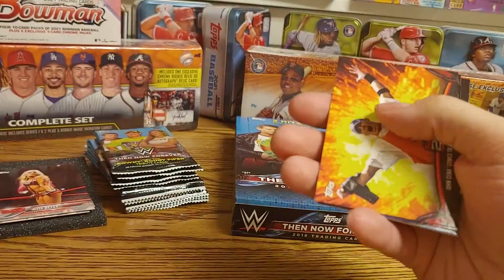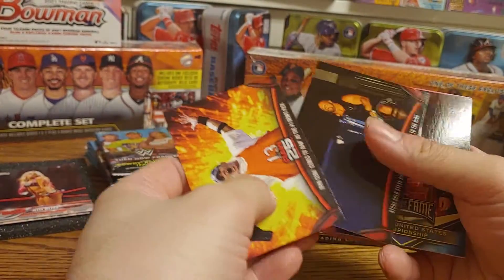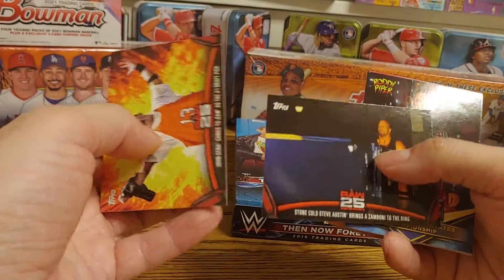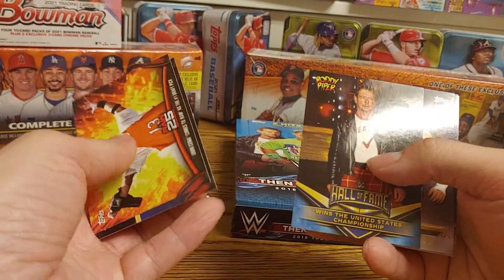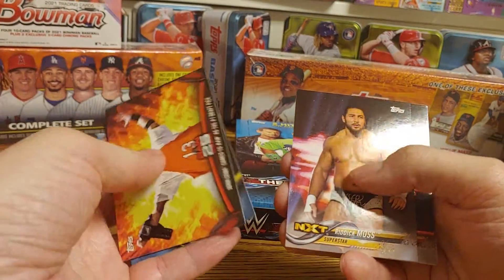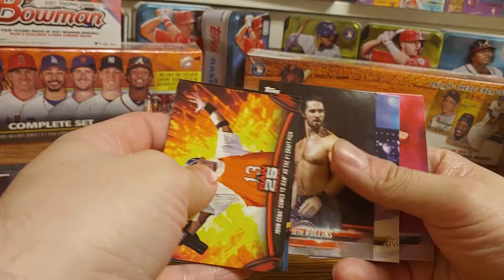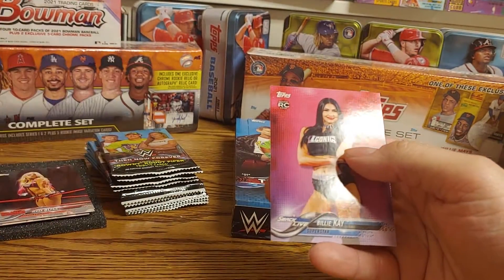John Cena getting drafted to Raw, Stone Cold Steve Austin zamboni — classic moment — Roddy Piper Hall of Fame, he wins the US Championship, Riddick Moss, Seth Rollins, Vanessa Borne, and Billie Kay rookie card.